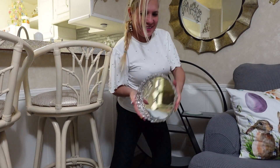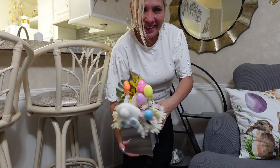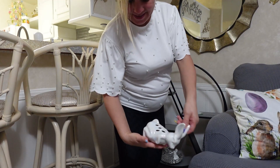Time for my circular wreath. Most are DIYs that I made last year and I only added some eggs, bunnies, and flowers. If you like it, give me a thumbs up; if not, tell me in the comments why.